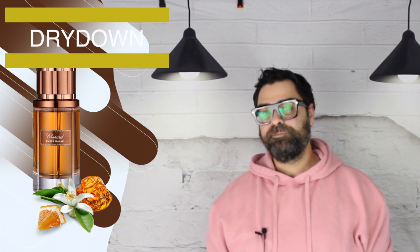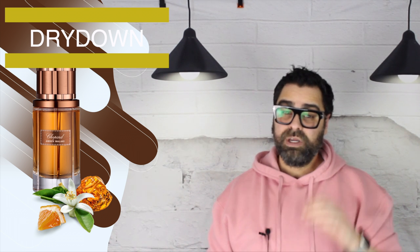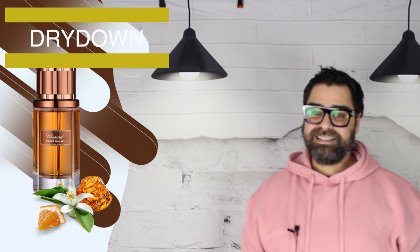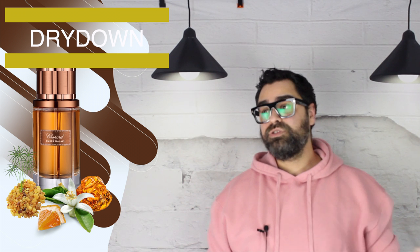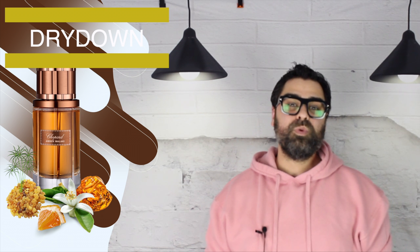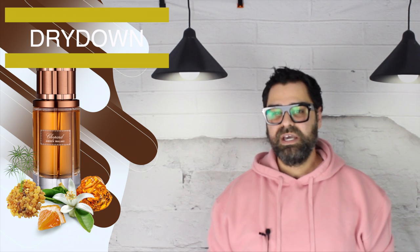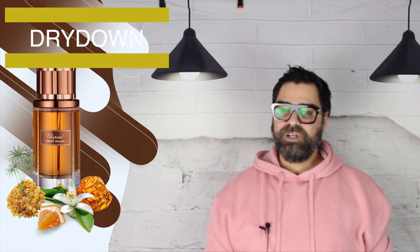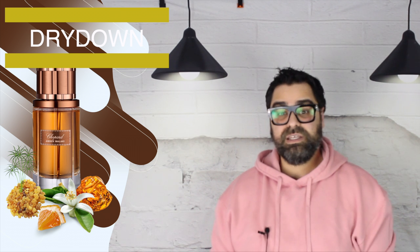It was very well built from the get-go. Now let's get into the dry down — that's where we get the steak and potatoes. Amber Malaki brings out darker notes in the dry down, but the central theme stays amber throughout. The orange blossom takes a step back as incense and papyrus become more prominent. The incense isn't big or bold — don't expect much smoke. It's a resinous quality that gives the amber its spotlight. Papyrus adds a woody, leathery aspect that contributes another layer of complexity.